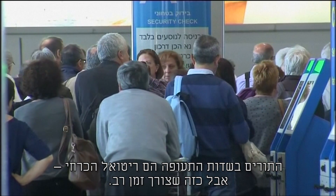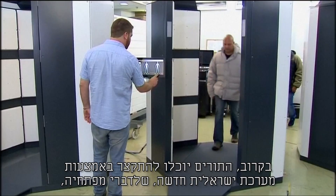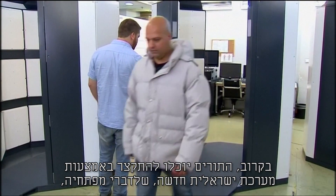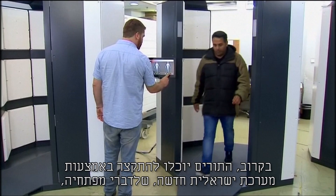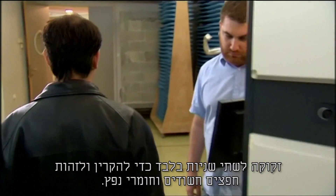The queue at airport security is a necessary but time-consuming ritual. Soon, travelers could clear it more quickly using a new Israeli system which its developers say takes just two seconds to screen and detect suspicious objects and explosives.